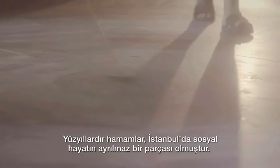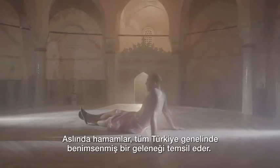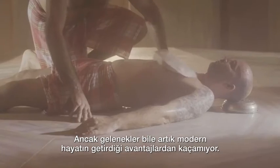For centuries, hammams have been a staple of social life in Istanbul. In fact, these bathing houses are an essential tradition all over Turkey. But even traditions don't escape modernity.